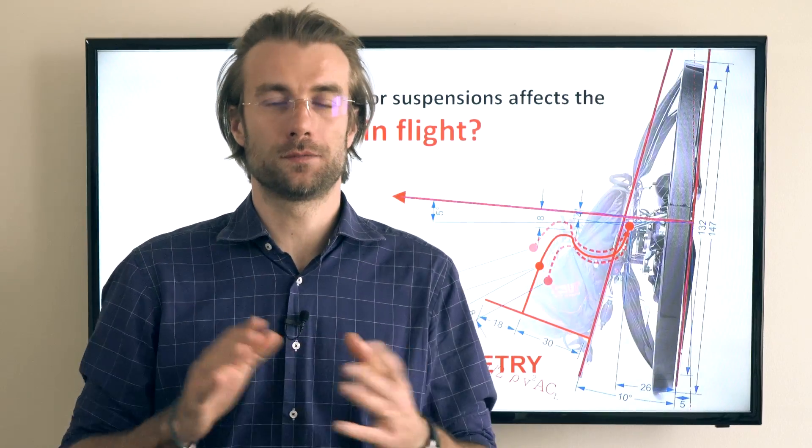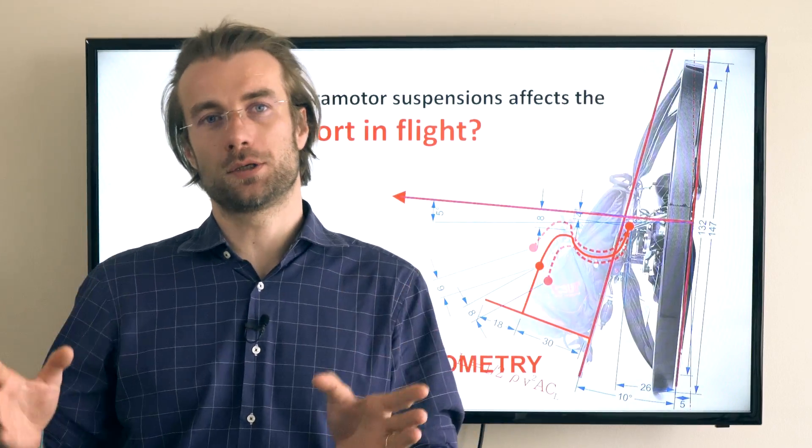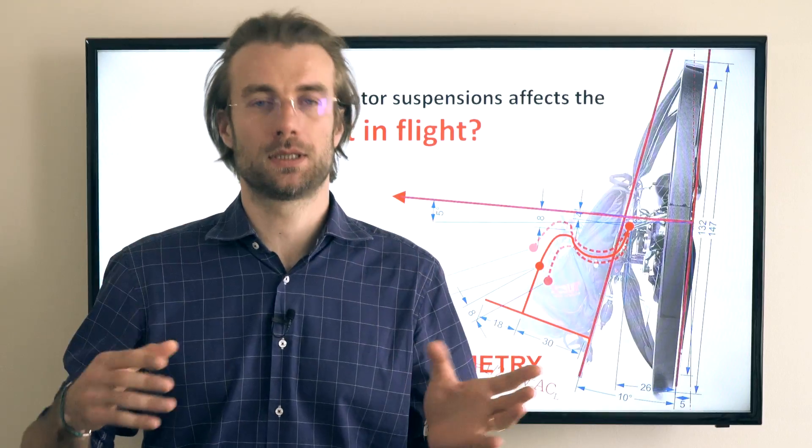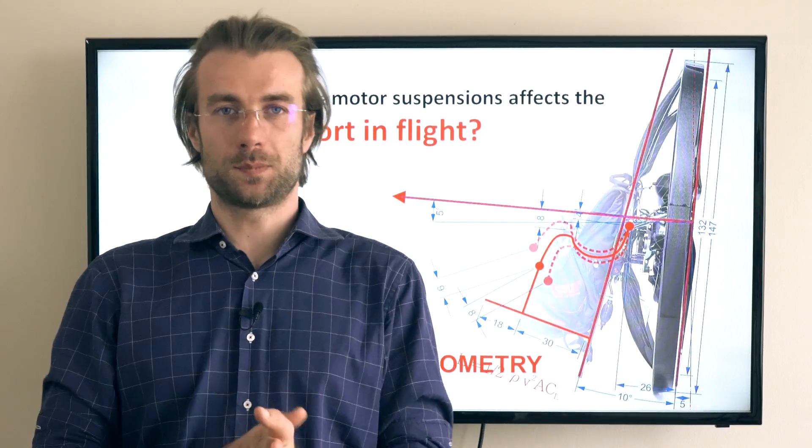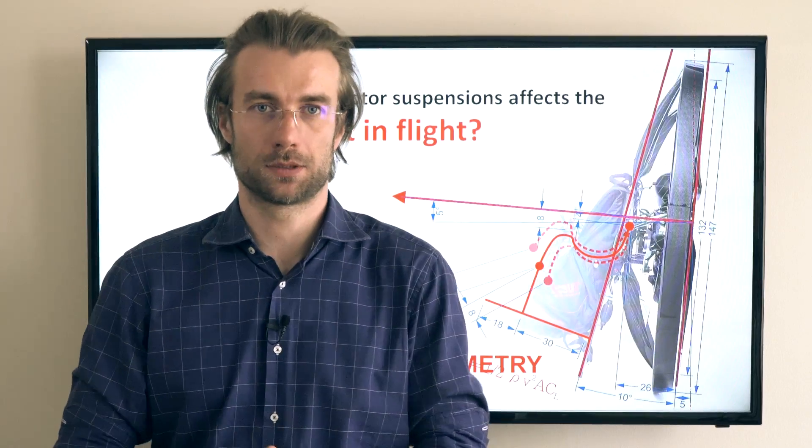Hi guys, let's talk about comfort in flight this time. Obviously, the harness build quality and design has the major influence on your comfort in the air, but the suspension has some implications as well.